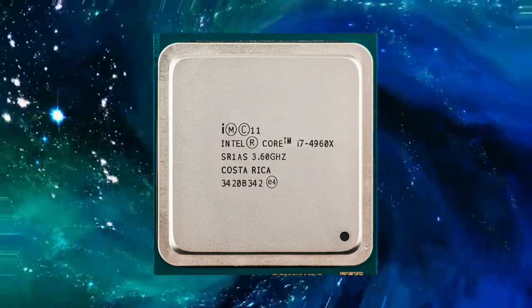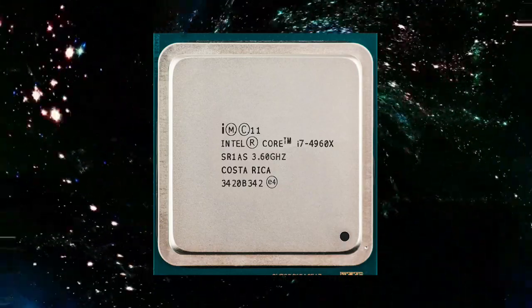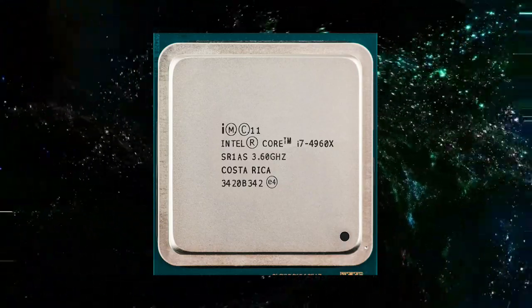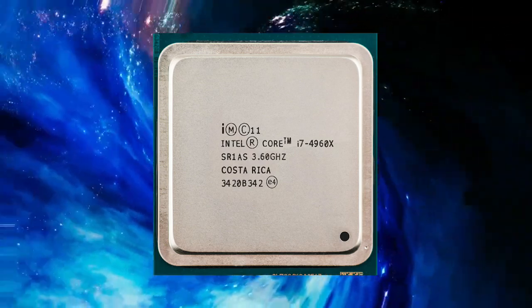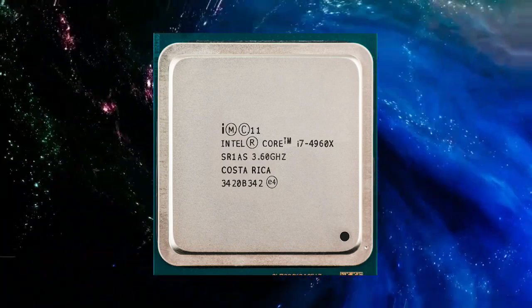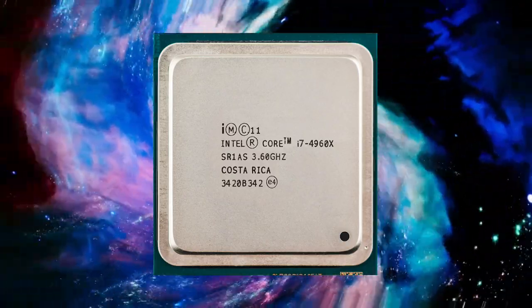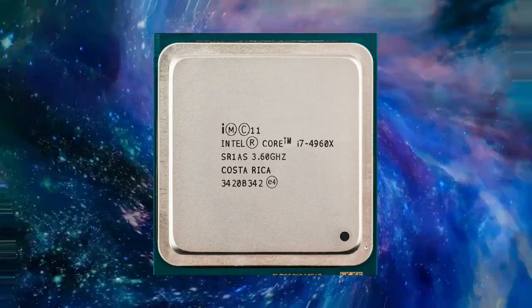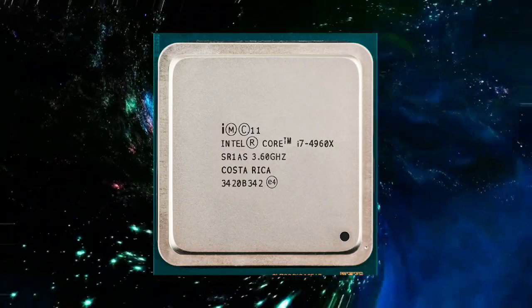The Intel Core i7-4960X is a high-end, six-core processor that was released in 2013, as part of Intel's Ivy Bridge-E family of processors. It is built on the 22nm process and is compatible with Intel's LGA 2011 socket, making it an ideal choice for demanding applications such as gaming, video editing, and content creation.